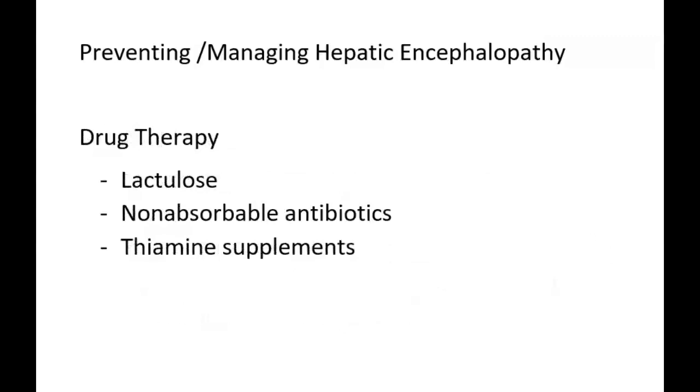Drugs are used sparingly in cirrhosis because they are difficult for the failing liver to metabolize. With a poorly functioning liver, medications can accumulate to toxic levels in the body. In particular, opioids, analgesics, sedatives, and barbiturates should be restricted, especially if the patient has a history of encephalopathy.